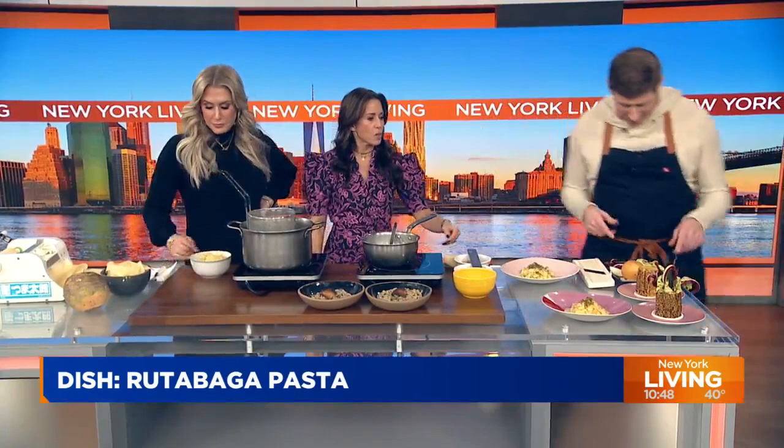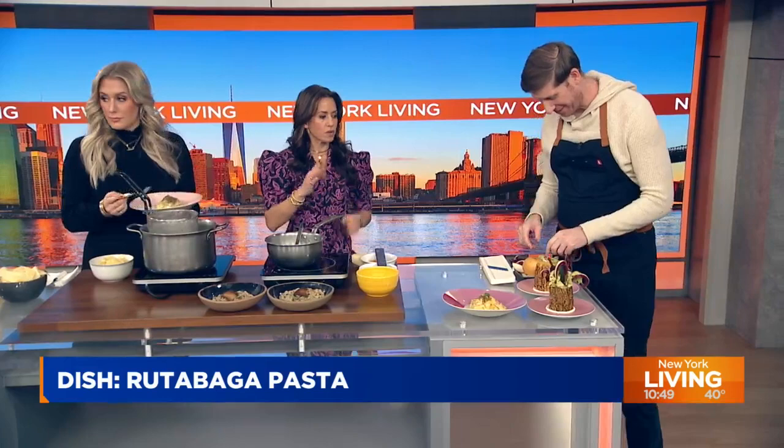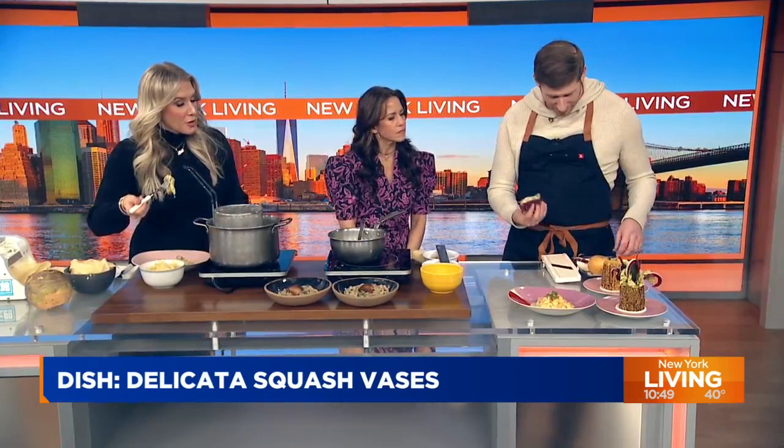It does not taste like a vegetable at all — it tastes noodley, like butter truffle noodles. And then this is the delicata squash vase. The thing with delicata squash is that people like it because you can eat the skin — you don't need to peel them, so they're less annoying to work with. You could also buy it on a Monday and two weeks later it's still good. So we just take nice radicchios and lettuces and kind of pinch them together.